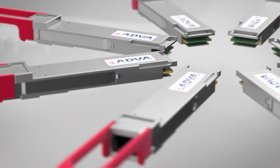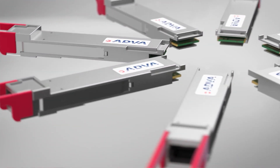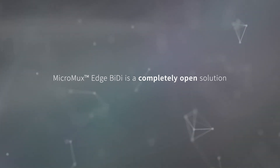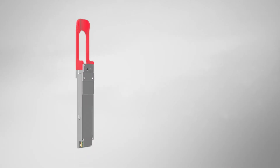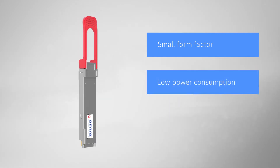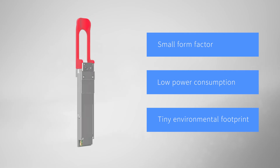Featuring standard compliant interfaces for operational simplicity, our Micromux Edge BiDi is a completely open solution. On top of all this, its small form factor is matched by its low power consumption, ensuring a tiny environmental footprint.